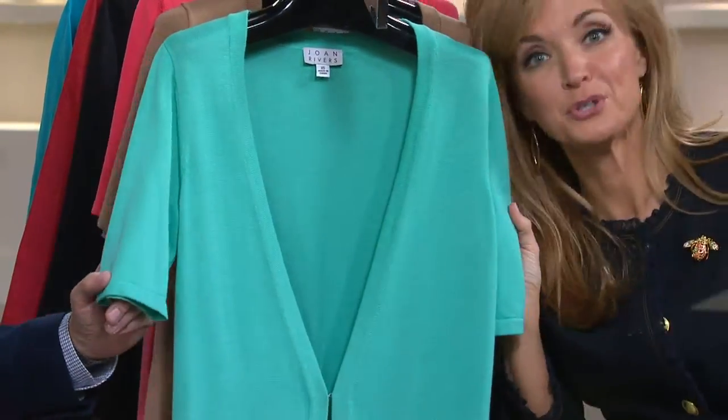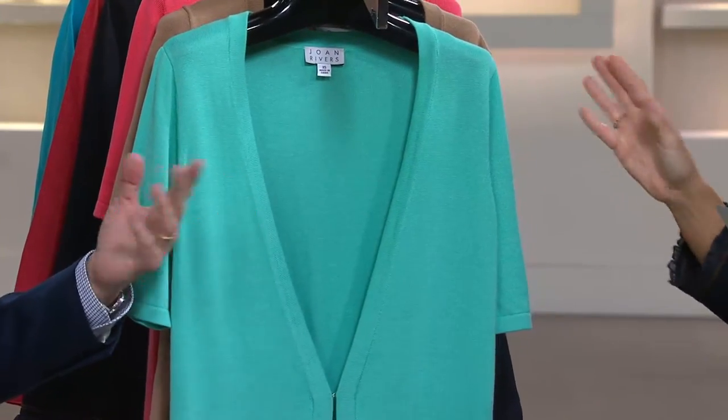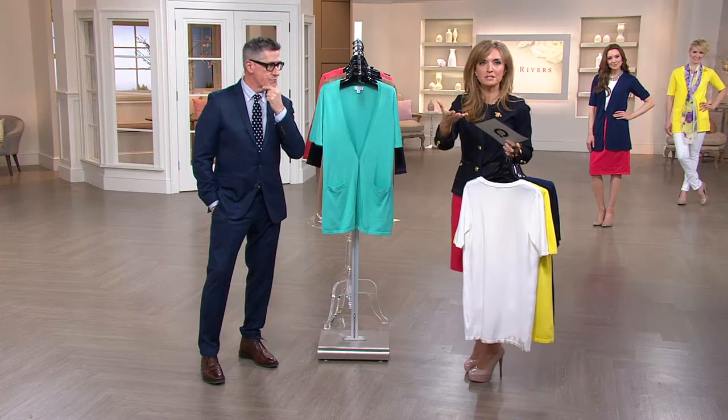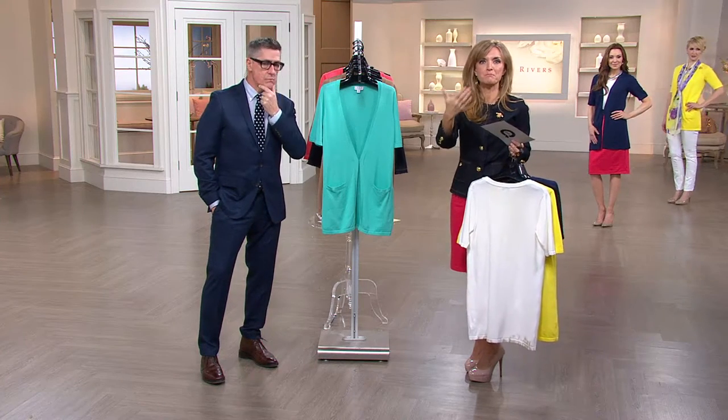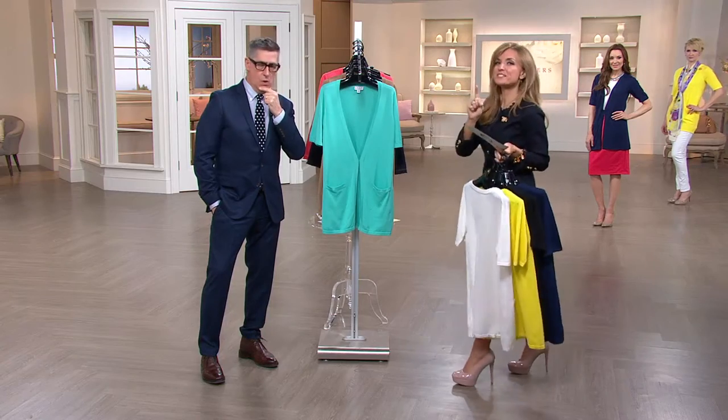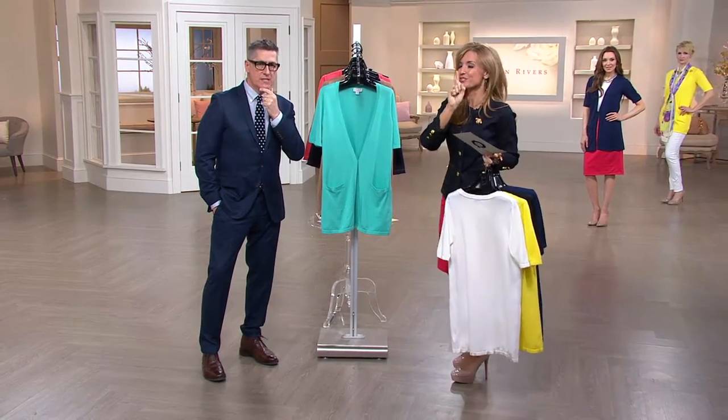Seafoam. I'm a huge fan. With your eyes — I talk about it all the time. Seafoam, mint, coral — what I tell you all the time when we do apparel together is that those colors are ones that people go, 'Oh, I can't wear that.' You only say that because you haven't tried it. Trust, trust, trust.